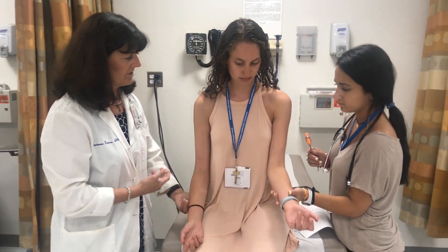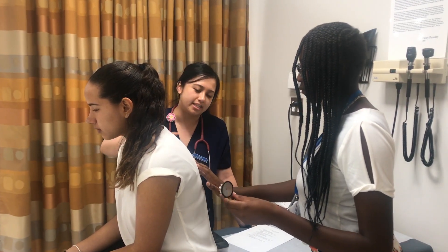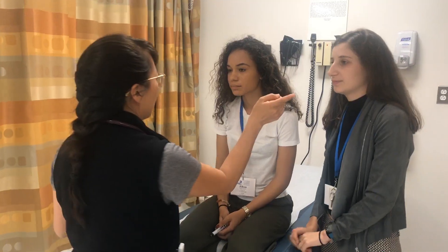It was really interesting because the nurses were really helpful and they were right next to me the whole time teaching me new things — things I didn't know, like different sounds of a heart.